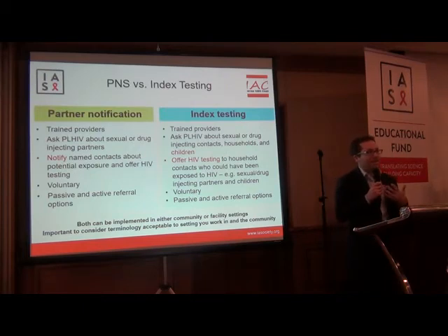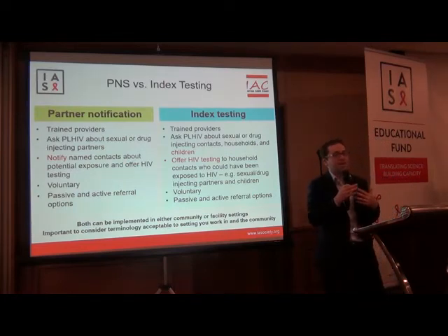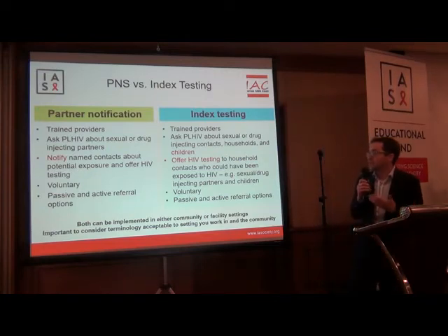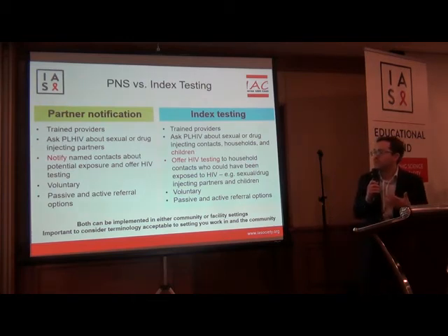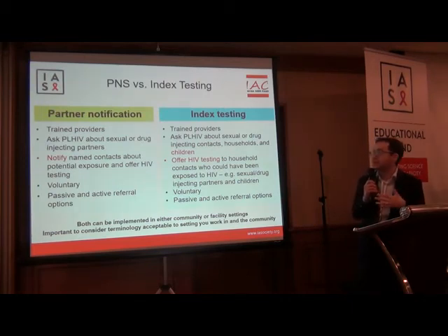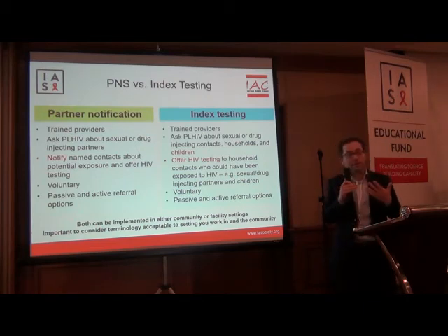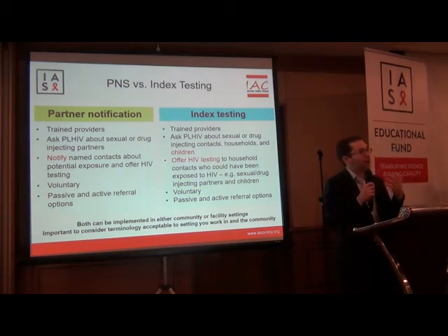Partner notification and index testing often get discussed in the same breath — both are index-based approaches to increasing HIV case finding. But there are a couple of differences in the definitions. In partner notification, the primary focus is on sexual or drug injecting partners, whereas in index testing, you may expand to a broader set of contacts, which might include children or other household members. In partner notification, there is really an emphasis on notifying contacts about their potential exposure and then offering HIV testing, whereas index testing may only involve offering the HIV test. Both can be implemented in community or facility settings, and the terminology we use may actually affect uptake.